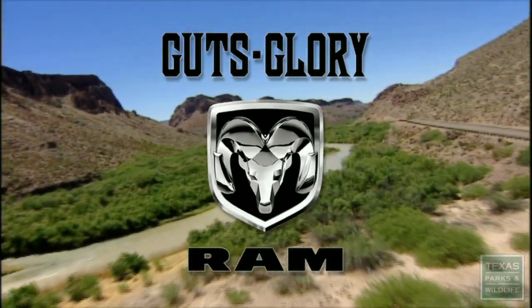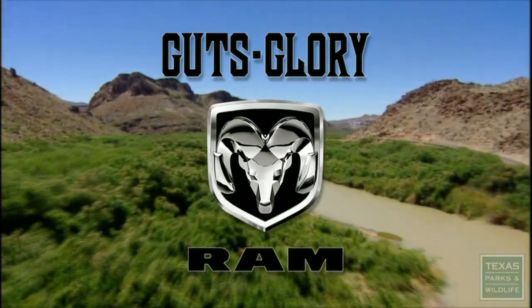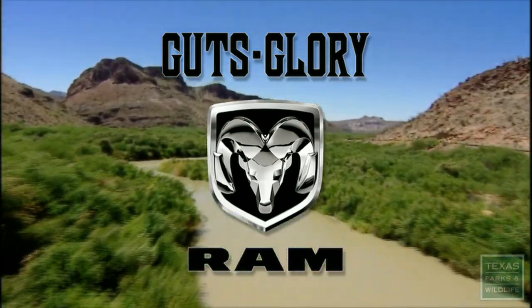Additional funding provided by Ram Trucks. Doing what's right and good, regardless of the degree of difficulty, takes guts. Those are the people who build Ram Trucks. Ram.